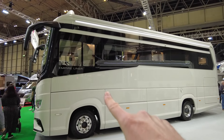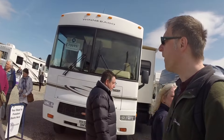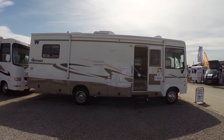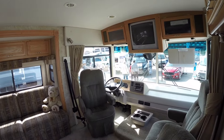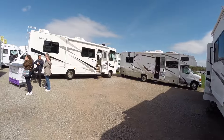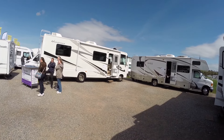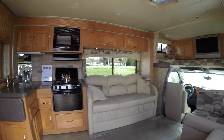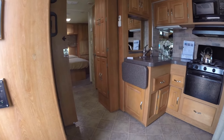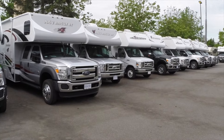American RVs are also A-class motorhomes, but they are the size of a bus. They are the most expensive and not really built for narrow streets or driving in towns. They have lots of space inside and outside, and have large water and waste tanks, which can be difficult to empty due to the lack of facilities in the UK and Europe.